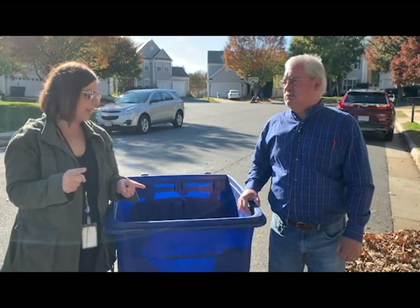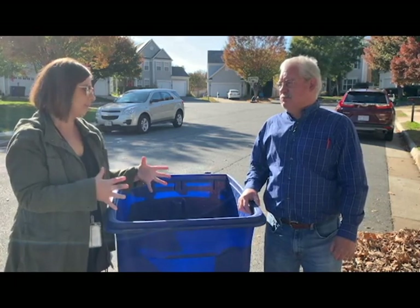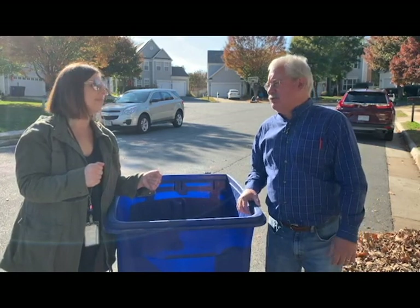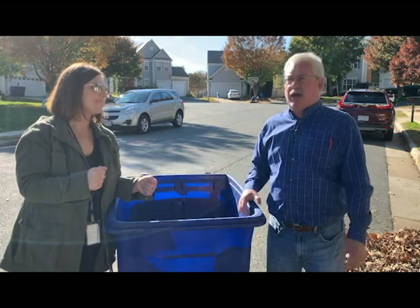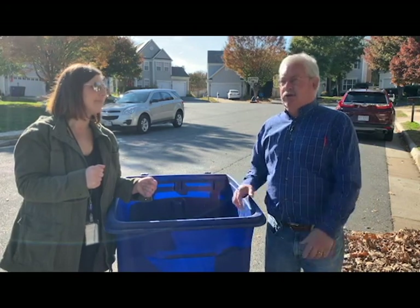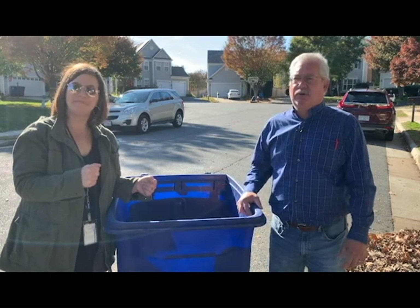One other item a lot of people ask about, in addition to plastic and glass, is foil — yes or no when it comes to recycling. Foil is kind of a 'depends on the recycling facility,' but I always tell people as long as it's clean, recycle it. We're not going to get penalized by the recycling facility for having foil in it, so I always go to the side of let's recycle the foil.